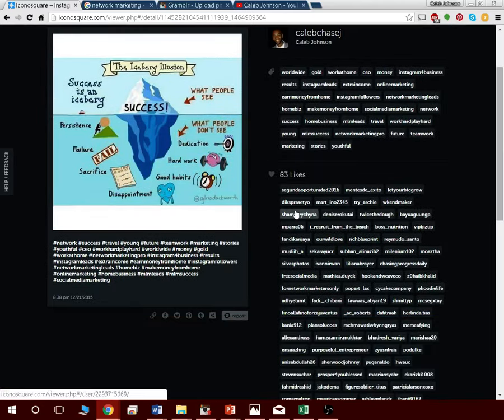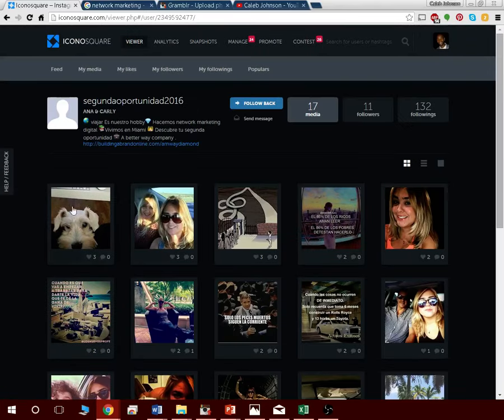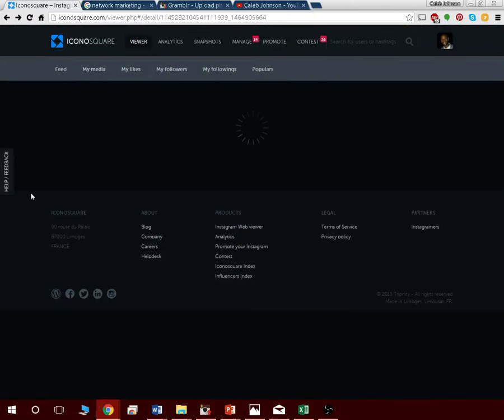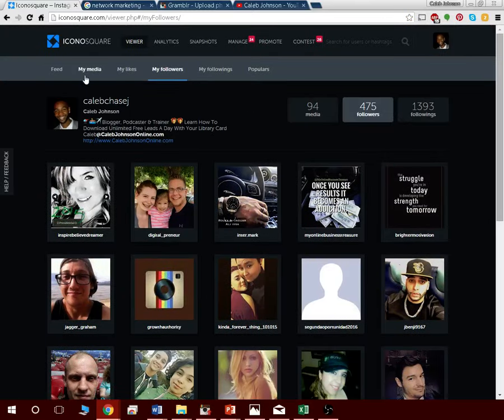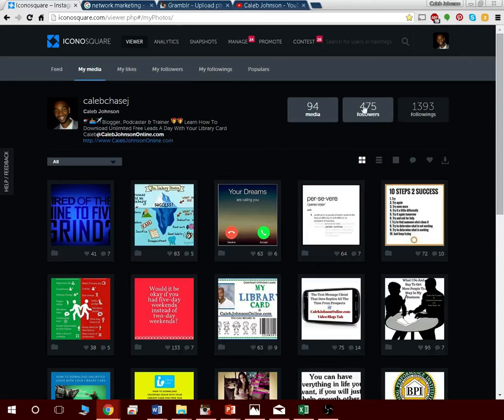When someone likes your post, you always want to like them back and follow them back. It shows that person you appreciate them reaching out to you. Because ultimately you want to build your following — you want to have more followers than people you're following. When you first start your Instagram you're going to be following more people than you have followers, and that's okay when you're just getting started.